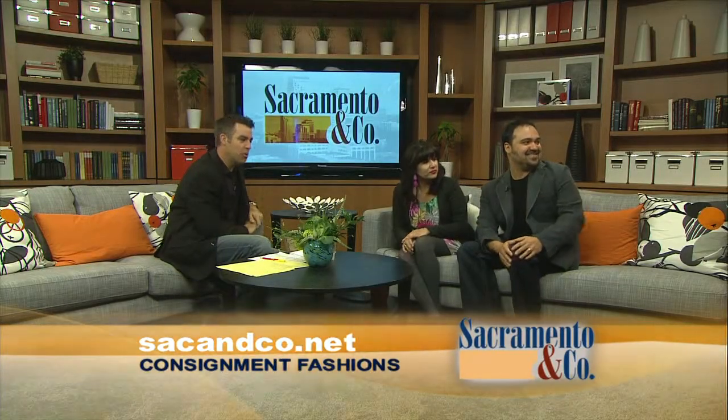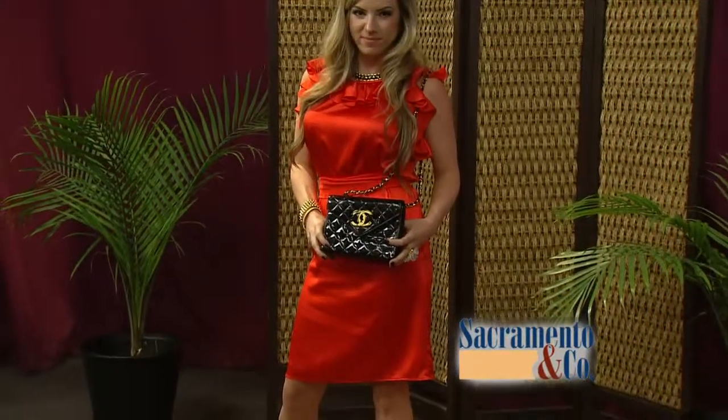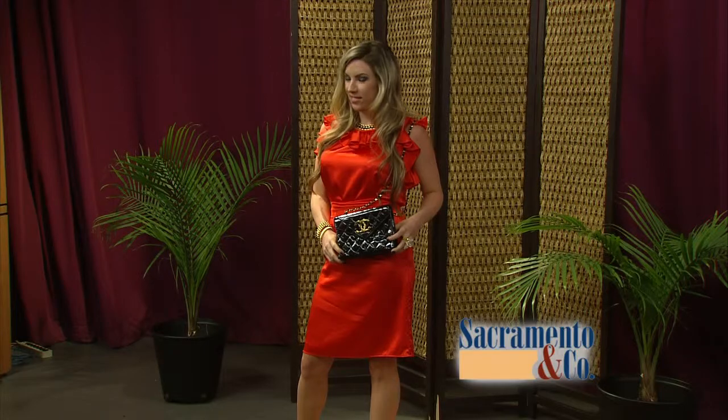So let's take a look over at our beautiful models this morning that are joining us over there on the Sac & Co. runway. So these are all consignment items — yes, everything they're wearing. Oh, my goodness. So tell us what she's wearing this morning. Well, for example, the orange dress there, you can find at our shop, which is very popular the last few days and is, believe it or not, only 59 bucks.